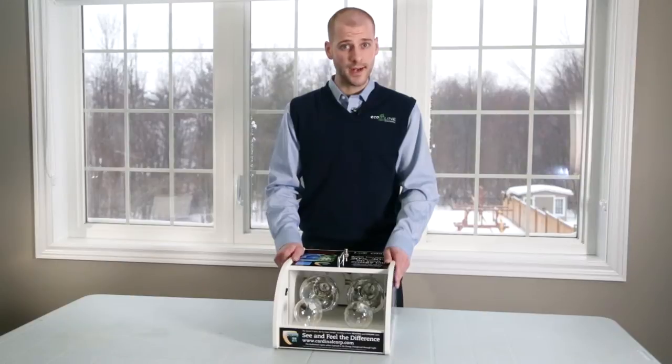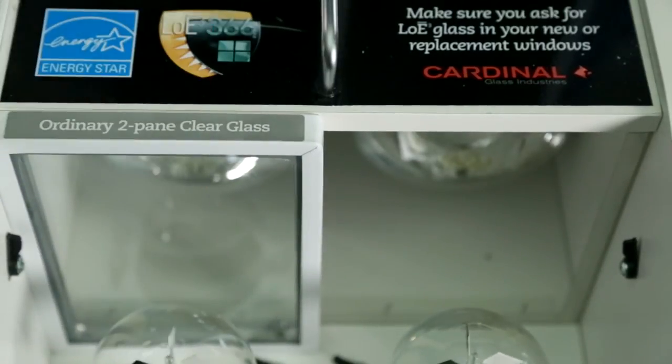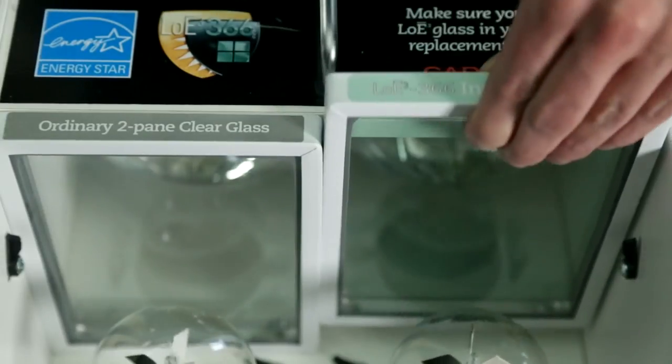The radiometer spins when exposed to energy transferred through light. We will demonstrate the difference between a clear glass and one with a single low E366 application.